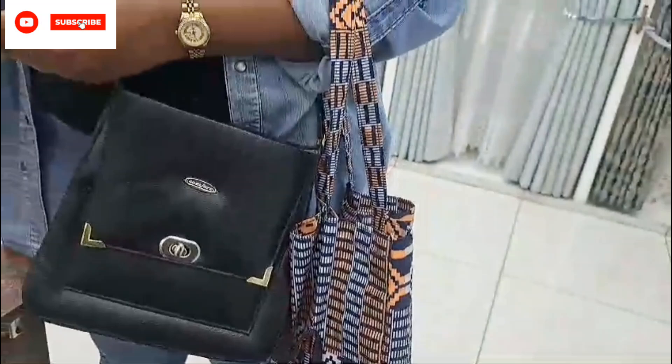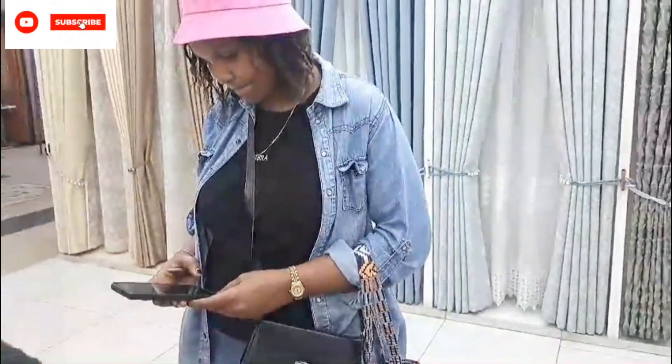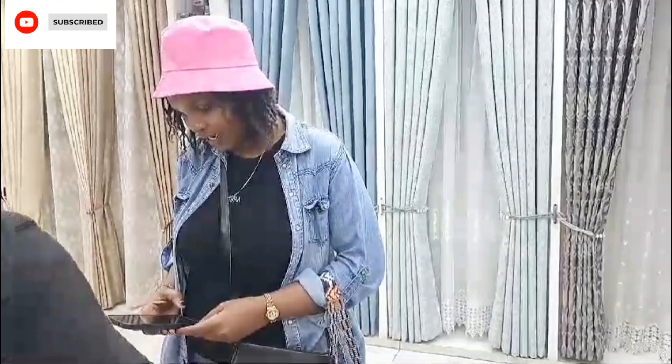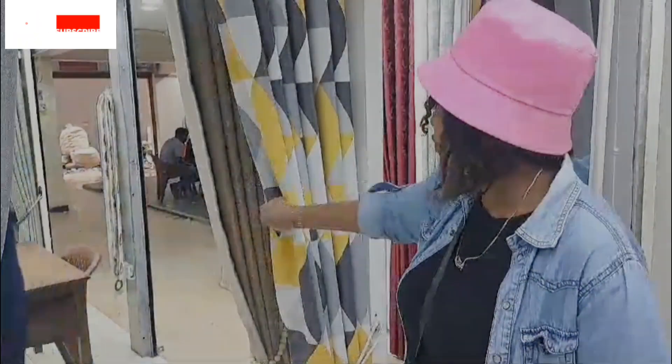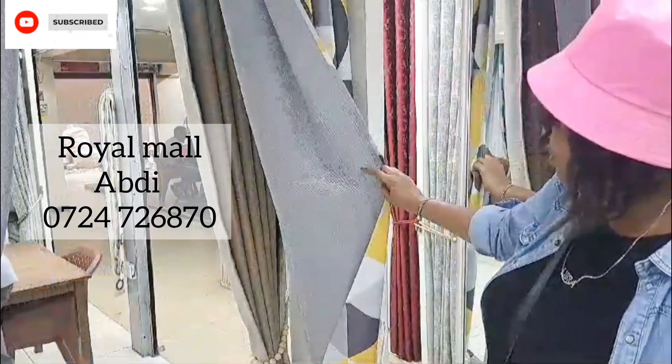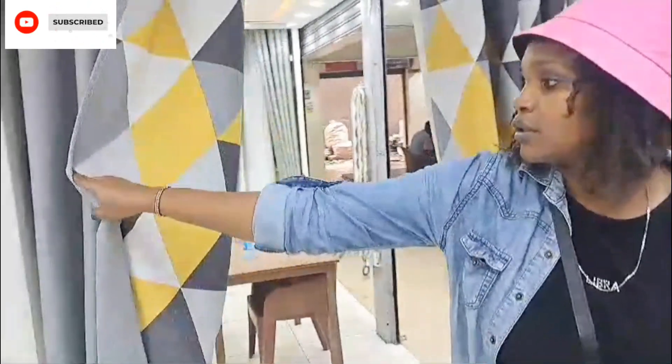Everything else has gone up — there was a time I used to buy these cartons at around $300 or $250 per meter. But right now there are different patterns, a lot of variety, and new cartons are coming in different materials and all that.